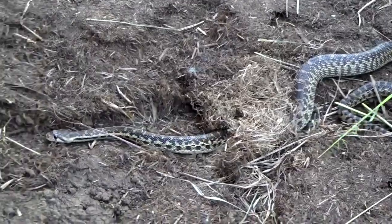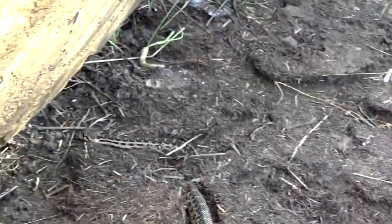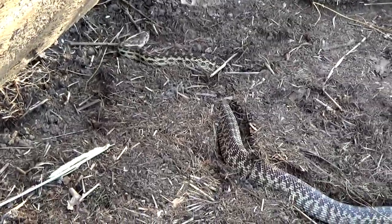The pine snake lives in scrublands, pastures, mountain ridges, and pine and oak forests. Pine snakes live in environments with sandy soil because they spend a lot of time underground. Pine snakes can be found up to 9,000 feet in elevation.